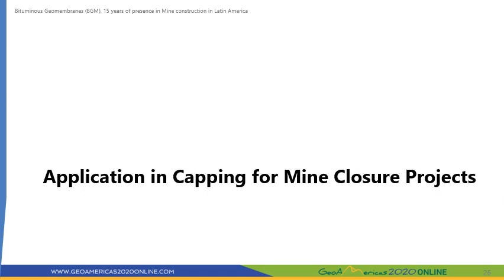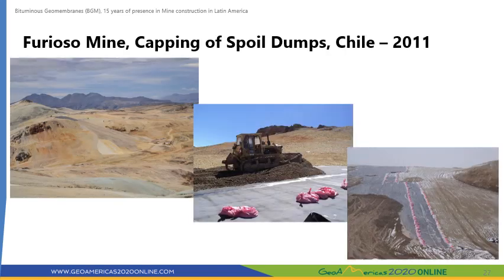Now, we will present an example of the use of BGM in a mine closure project. The Furioso Mine was a silver and gold mine located 75 kilometers southwest of the town of Chile Chico in Chilean Patagonia at an elevation of 1,400 meters above sea level. The mine closure activities included the upper encapsulation of the mine's spoil dumps to avoid surface water runoff from entering the spoil and generating acid drainage. A 4 mm thick BGM was selected for this project mainly because of its high shear strength at the interface with the support material and its high puncture resistance.